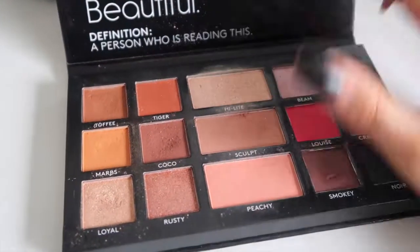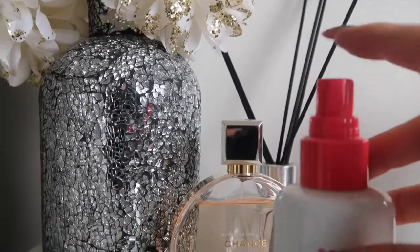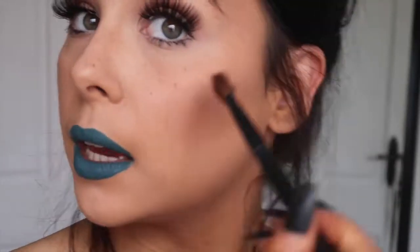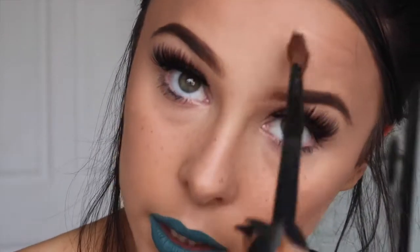For highlight I'm using the highlighter from the LMD palette, and I'm mixing it with my Clarins mist — this is the best thing ever to use with a highlighter. No other setting sprays compare to it at all. I'm applying the highlight and bringing it up onto the forehead at the sides as well.